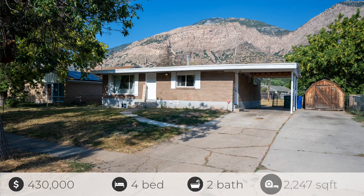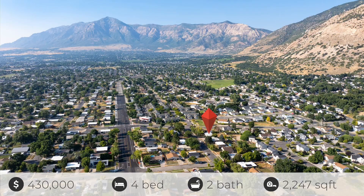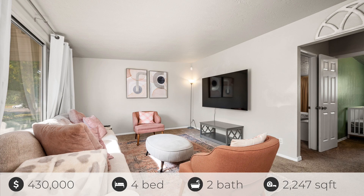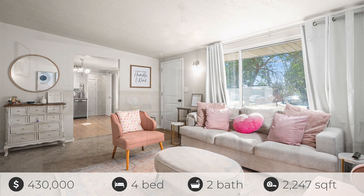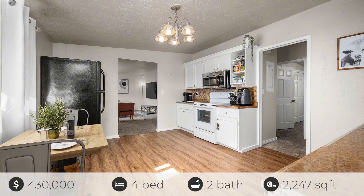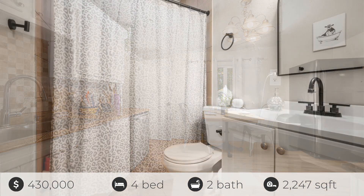Welcome to 610 North Gramercy in Ogden. With four bedrooms, two bathrooms, and 2,247 square feet,